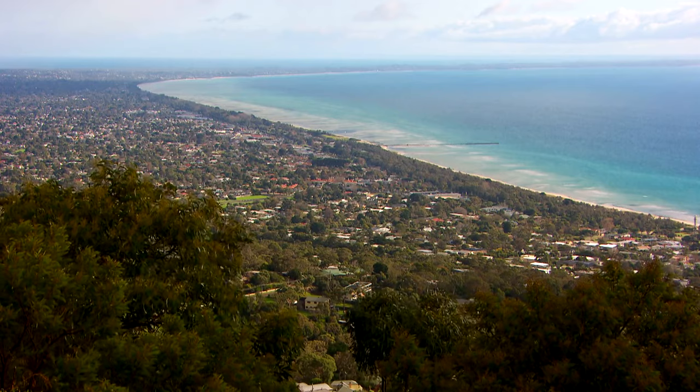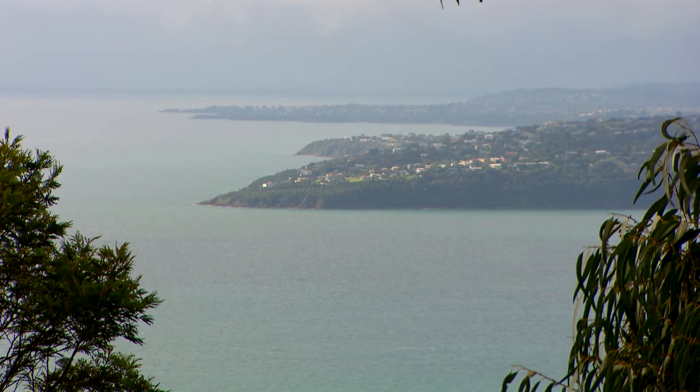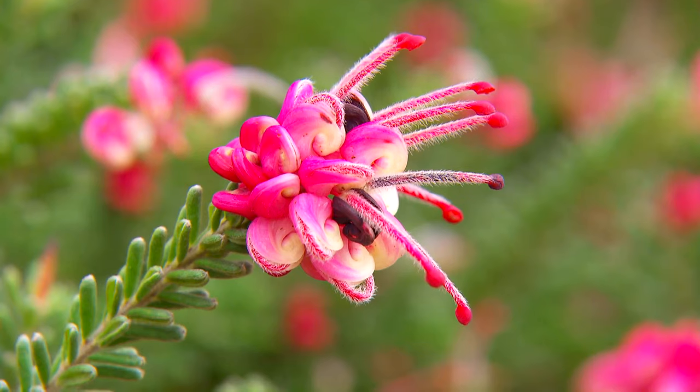I'm an hour and a half southeast of Melbourne, out on the beautiful Mornington Peninsula. Here at Ausplant Nursery and Garden, it's a hidden treasure trove of Australian native plants.